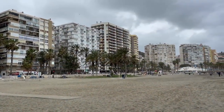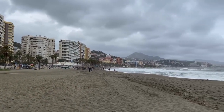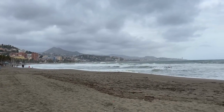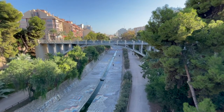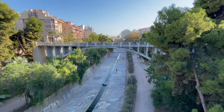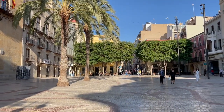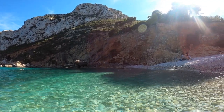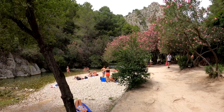During the winter months of December to February, the temperatures remain relatively mild, with average daytime temperatures ranging from 57 to 68 degrees Fahrenheit and cooler nights. Spring and autumn are transitional seasons with pleasant temperatures and moderate rainfall. Spring brings blooming flowers and green landscapes, while autumn is characterized by mild temperatures and clear skies. The Costa Blanca offers plenty of sunshine throughout the year, making it an appealing destination for those seeking a pleasant climate and outdoor activities.